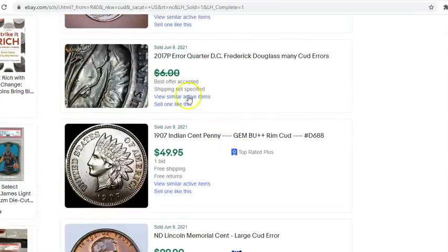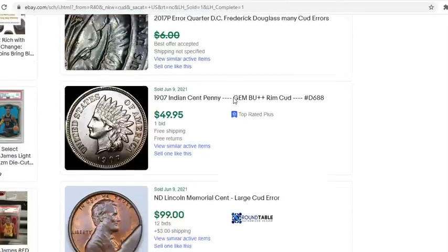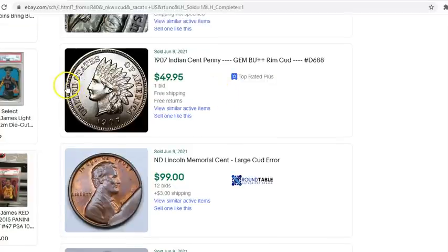People also use 'cud' for die chips. The thing about cuds is that it's a die break that affects the edge of the coin — not a little chip in the middle of a device. It affects the edge. This one has a little rim cud — a 1907, really common date but a high-grade coin — and it sold for $50.